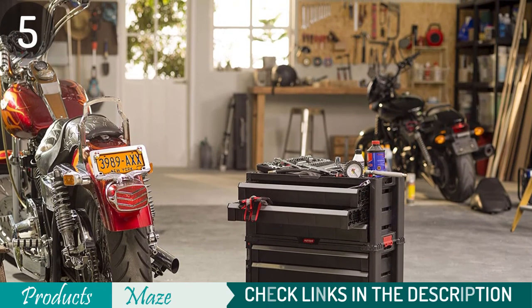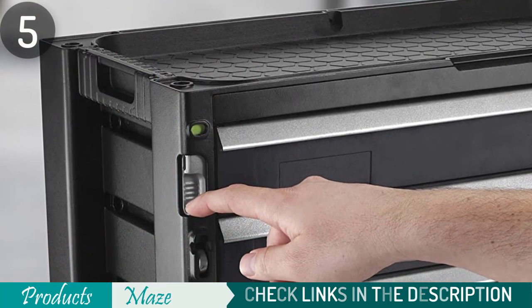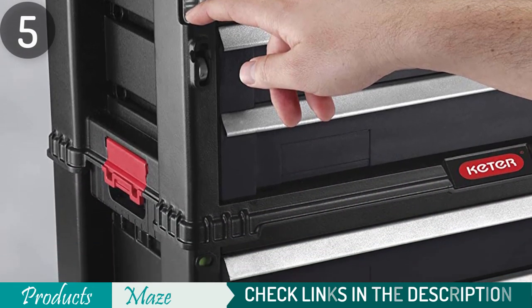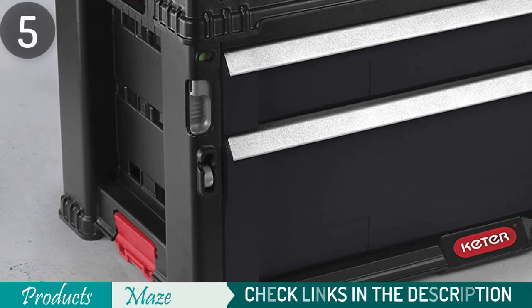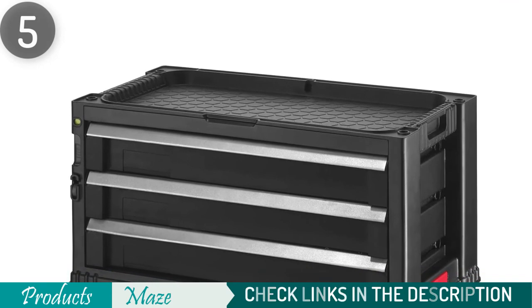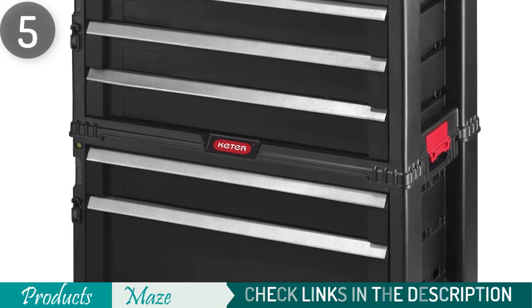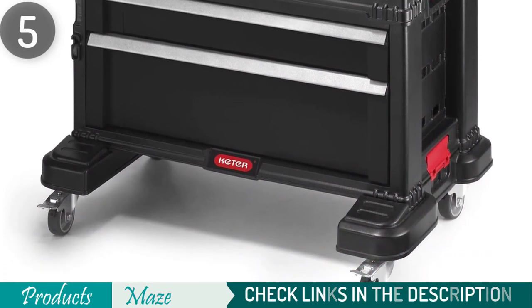This tool chest doesn't come fixed together and requires minimal assembling, but there's a well-written instructional manual to help. Its dimension without wheels is 19.76-inch by 22.1-inch by 11.3-inch. When put together, it's exceptionally lightweight, weighing only 23.6 pounds. Plus, you can stack this tool chest with another of its units for additional storage space.